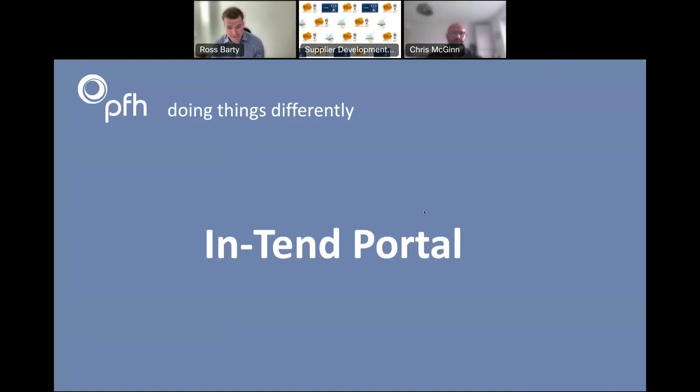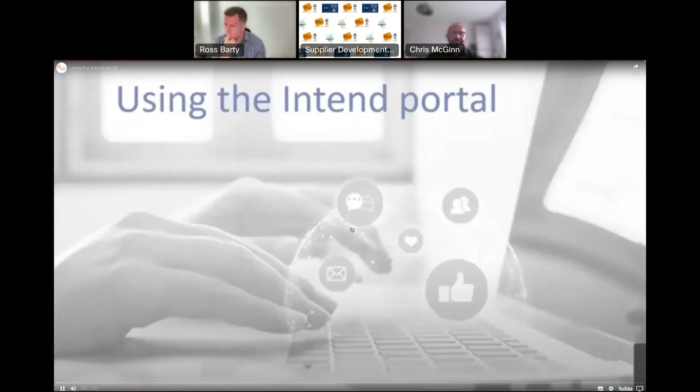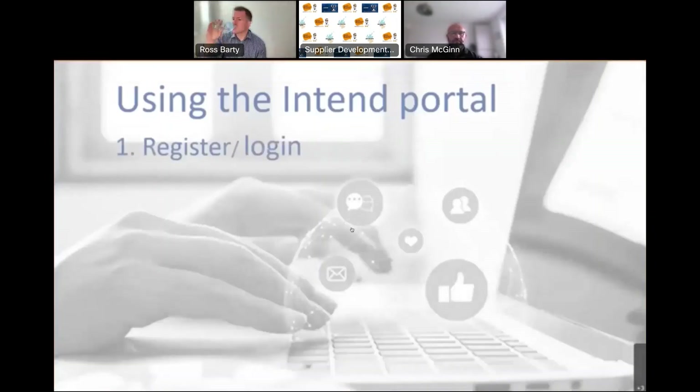After this video that will conclude my presentation, and myself and my colleague Chris would be delighted to take any questions. I'm going to run through how you can join the DPS — that's something you can do on the back of completing this webinar. This is going to remain open for quite a few years, but obviously the sooner you get on there the more access you'll get to the upcoming opportunities. I'll demonstrate this through some videos as it's a little bit easier if it's more visual.